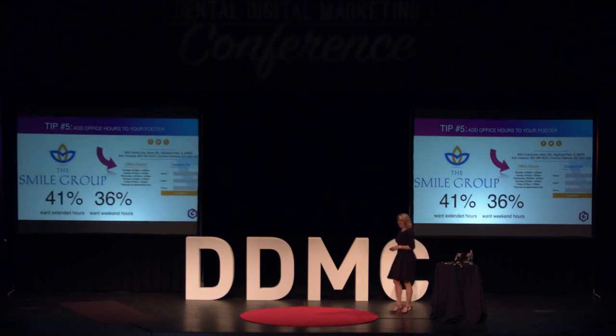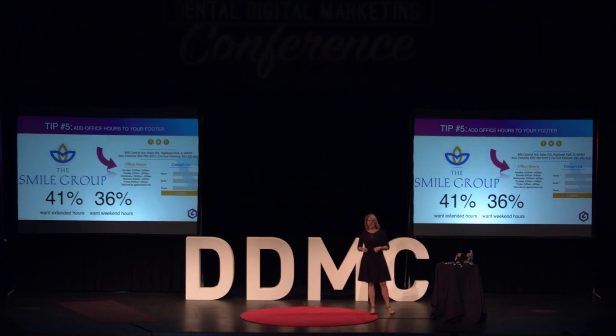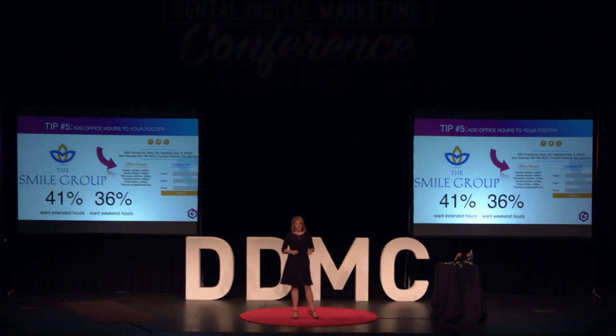Adding office hours to the footer of your website is a simple thing, but if you don't have your hours immediately visible, patients are looking for that information. 41% of them want extended hours — they don't want to miss work, they want to come in early or later in the evening, and bring their families at times that work. 36% want weekend hours. I'm not telling you to start working Saturdays, but if you have even one day where you see patients at 7 AM or until 6 PM, simply put that on your site and make it visible.